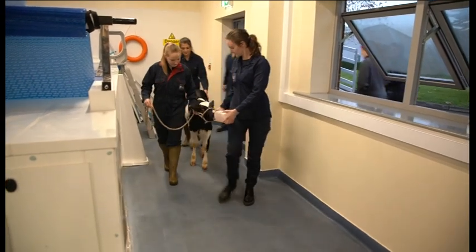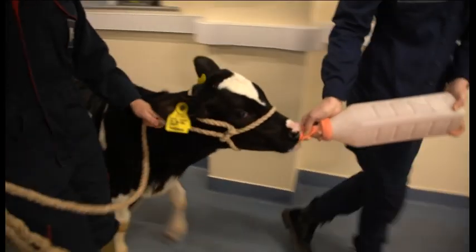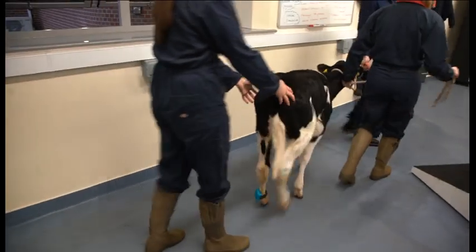But these days Bunny is walking a lot better, because she's a very lucky calf. She's the first cow ever to be given hydrotherapy to help improve her walk — and it is working.